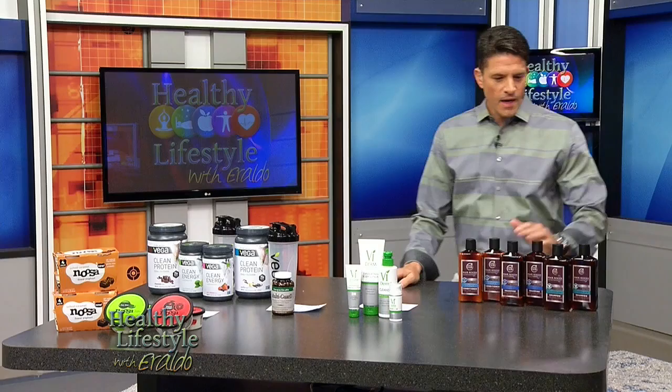Welcome back. It's that time when I like to share with you some of my favorite health secrets. I've got some wonderful products here, so let's go through them one at a time.